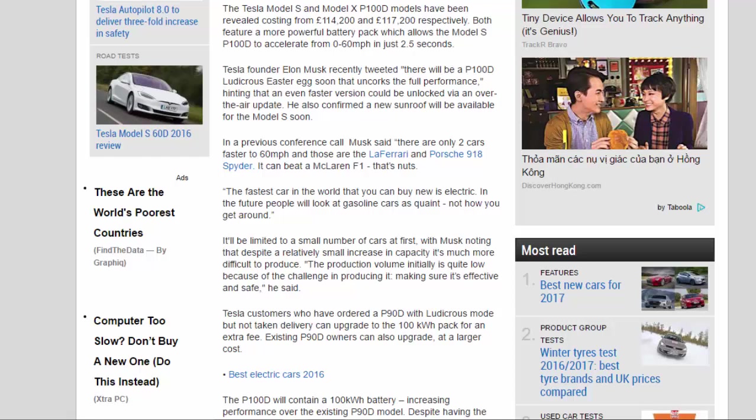In a previous conference call, Musk said there are only two cars faster to 60 mph, and those are the LaFerrari and Porsche 918 Spyder. It can beat a McLaren F1 — that's nuts.